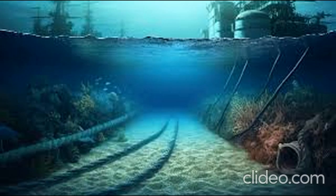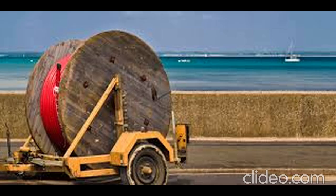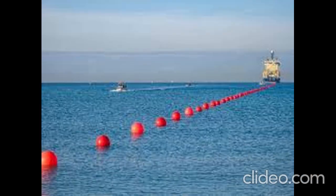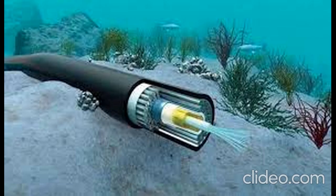Now let's get into the how. How are these cables actually laid down on the ocean floor? It's quite a spectacle. The process begins with a detailed survey of the seabed — engineers use sonar technology to map out the safest and most efficient route for the cable. Once the route is mapped, specialized cabling ships come into play. These ships carry massive spools of cable and use a combination of technology and human skill to carefully lay the cable on the seafloor, with sophisticated equipment to ensure it's not damaged during installation.